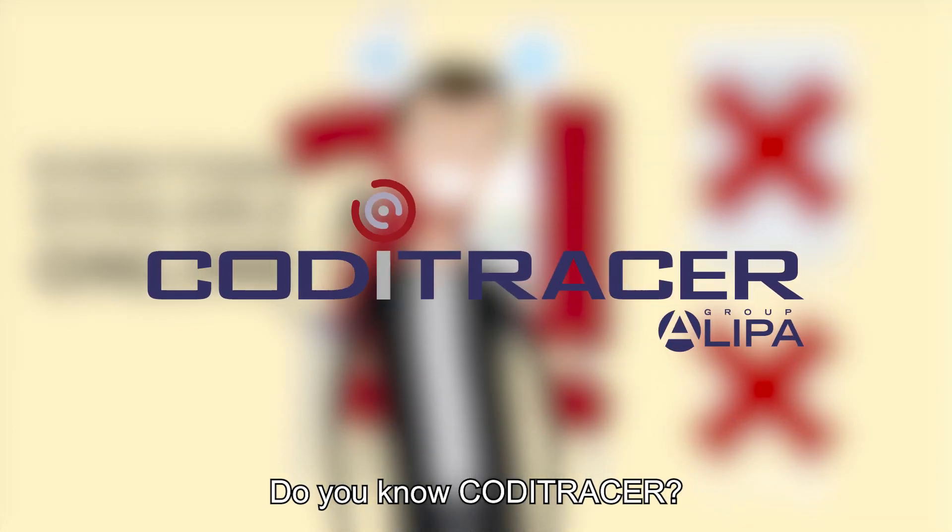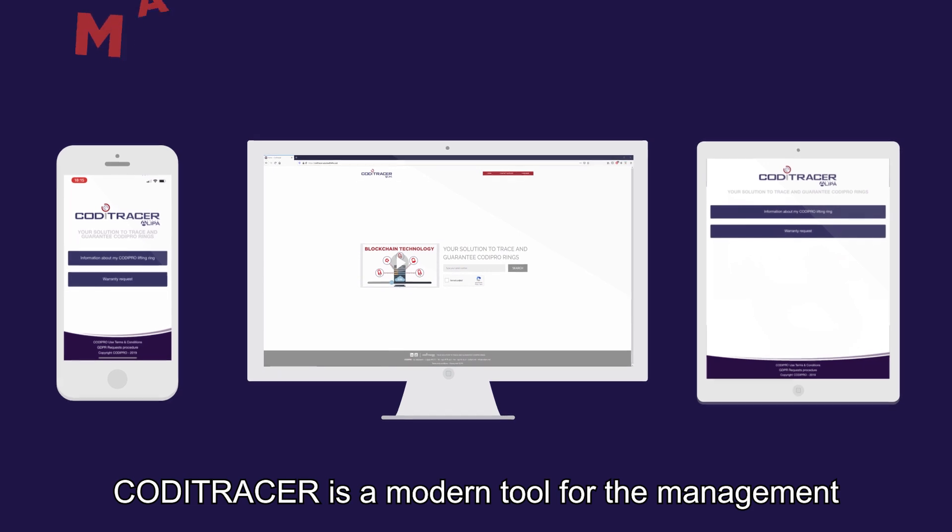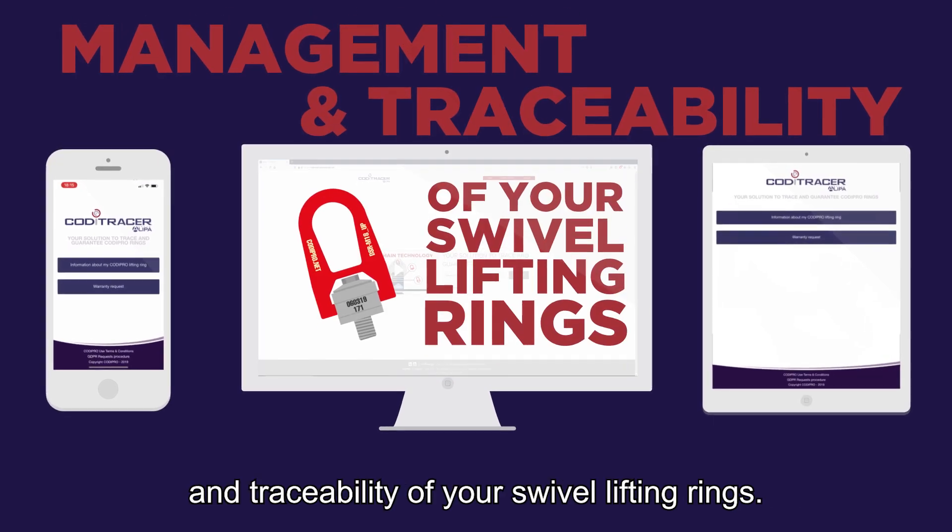Do you know Koditracer? Koditracer is a modern tool for the management and traceability of your swivel-lifting rings.